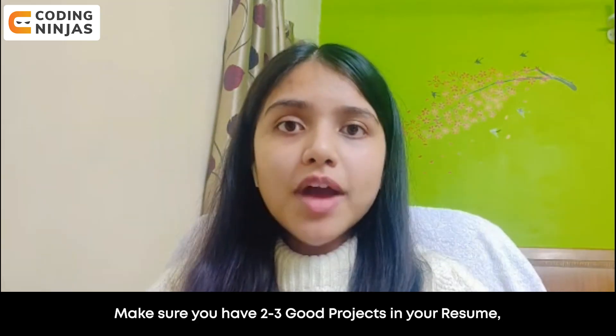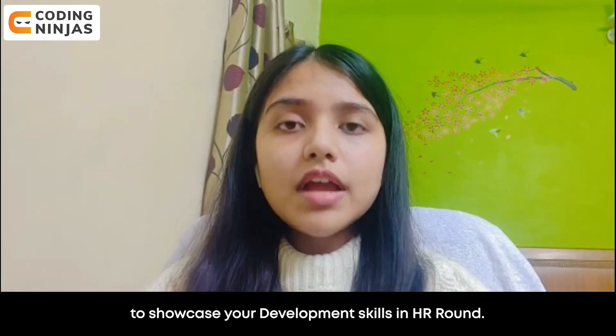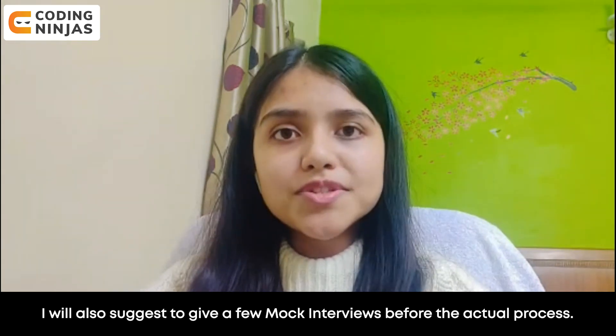Make sure that you have two to three good projects in your resume to showcase your development skills in the HR round. I will also suggest giving a few mock interviews before the actual process.